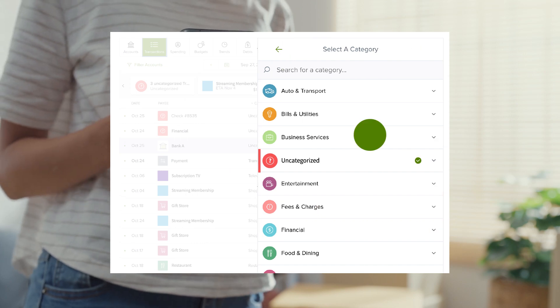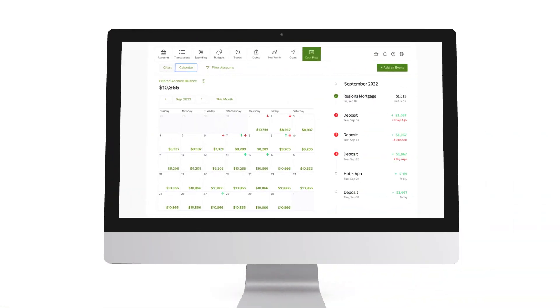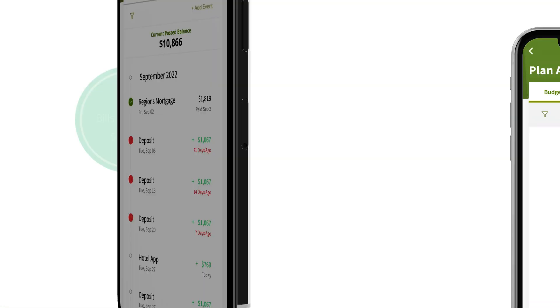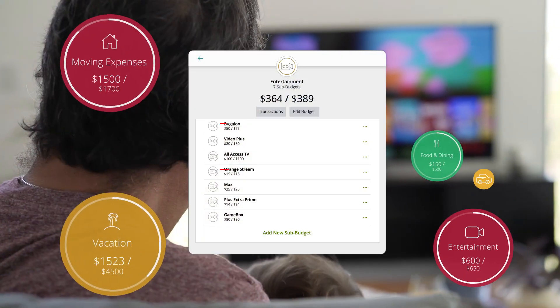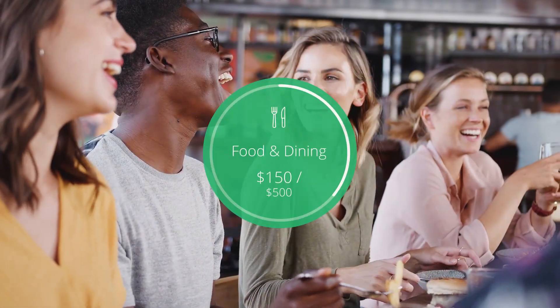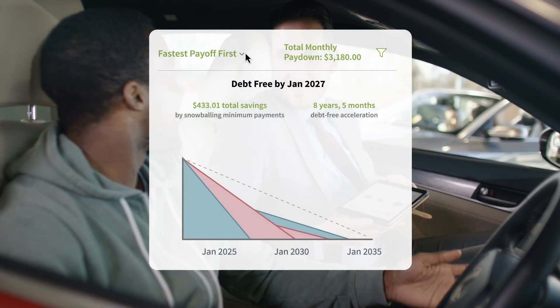View spending trends over time and monitor how your money is moving. We help you to be budget savvy — see ways to save, set spending targets, get notified before overspending, and simulate payoff plans for loans.